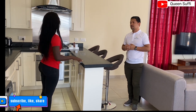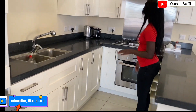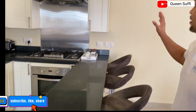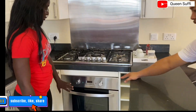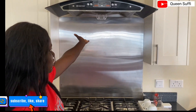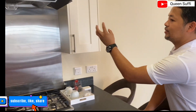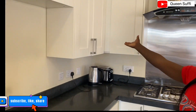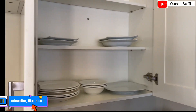I see a kitchen over here. I would not call it a mini kitchen — it is a complete kitchen. It has a gas stove, an electric oven, a microwave, and a hood to absorb the smell and smoke.